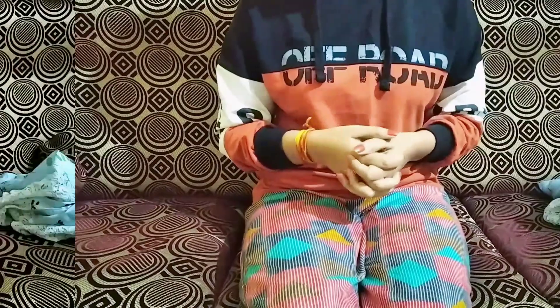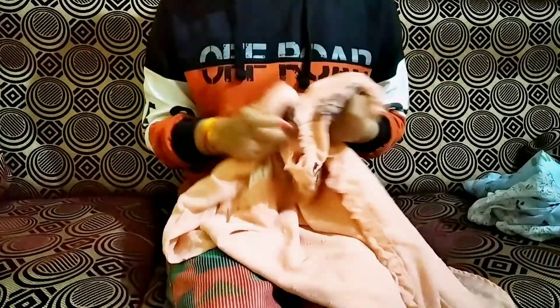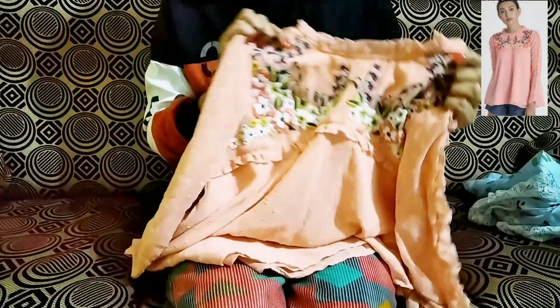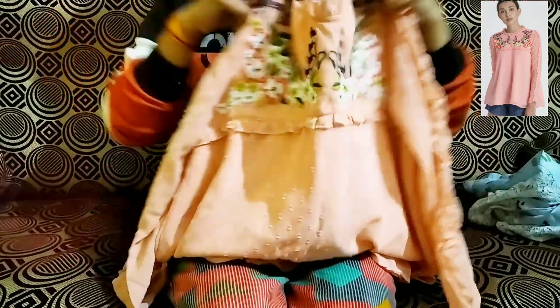The next item on this haul is this unique pink color top which I picked from the brand Chemistry, and I paid only 404 rupees, although its actual price was also 1499. In the actual image on the site, a pink color was showing, but what I got is this light orange color — which I think I like.